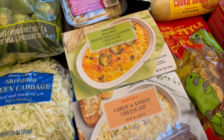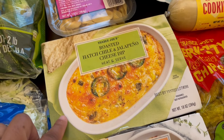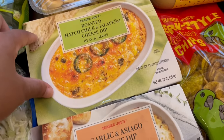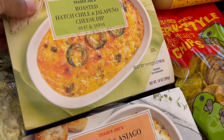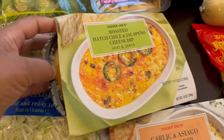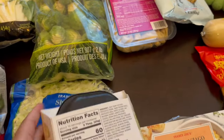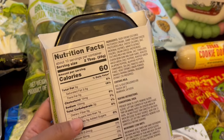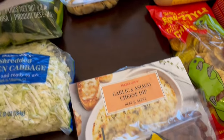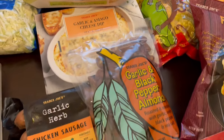I grabbed a hatch chili and jalapeño cheese dip and a garlic asiago cheese dip. They are pretty small containers — 10 ounces — and they come in a little tray. If you're like me and not a fan of mayo, these are not mayo based. They are sour cream and cream cheese based, both of them, so there's no mayo in either one.